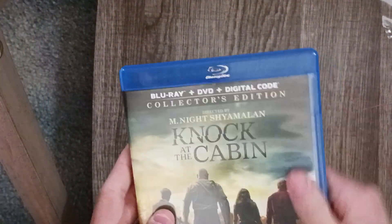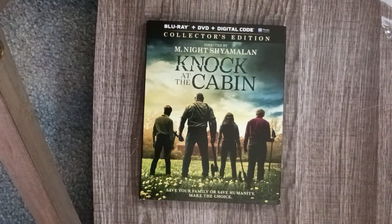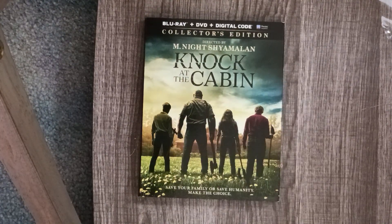And there is the Blu-ray unboxing for Knock at the Cabin. If you have not seen my review for it, it is up on the channel. I am very happy to now own this on Blu-ray. This is only available on Blu-ray and DVD at my Walmart, and probably Best Buy — maybe the only place you can get the 4K. I will see all of you guys next time. Bye.